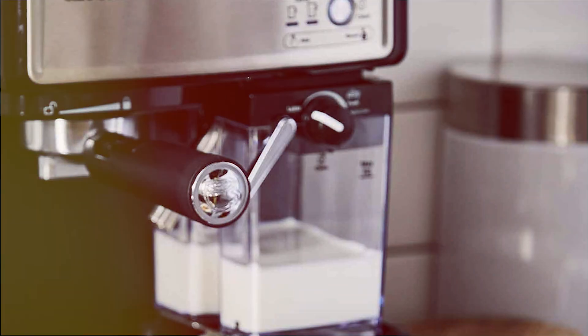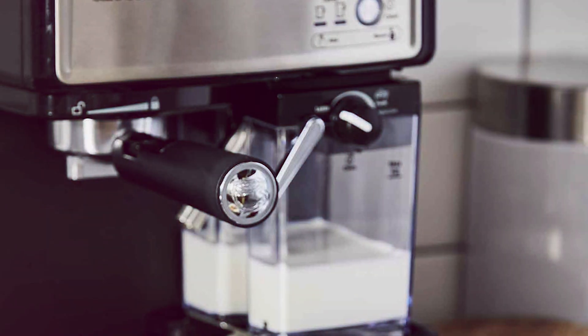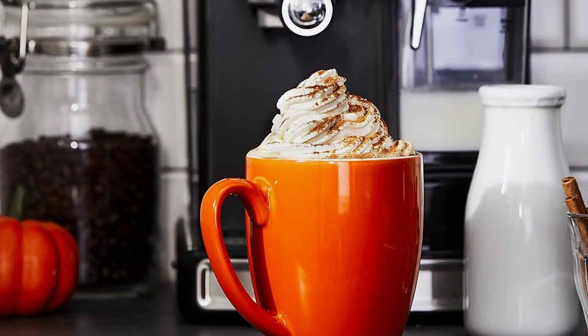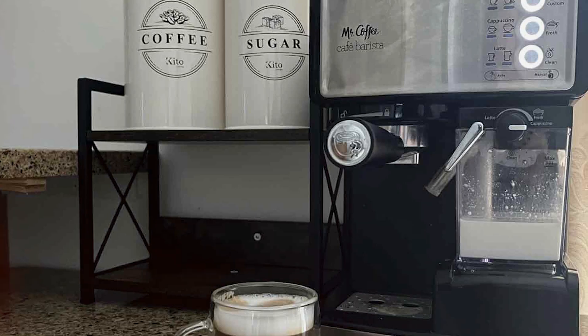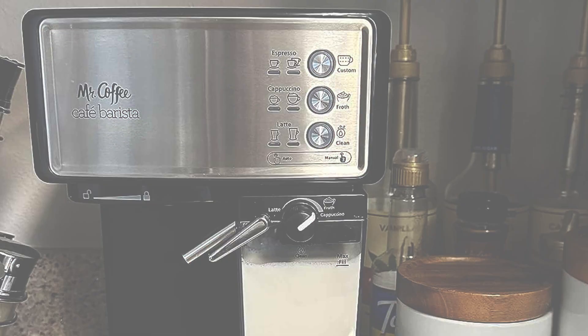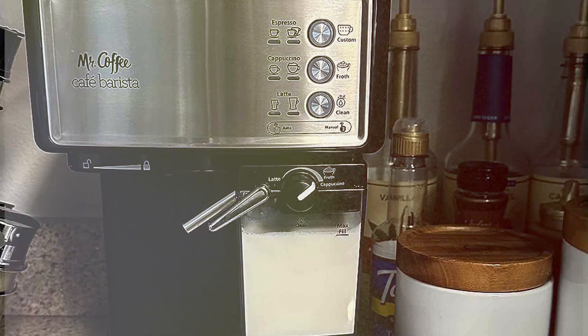Engineered with high-quality materials and built to last, the Mr. Coffee Espresso and Cappuccino Machine promises reliable performance day after day. Its easy-to-clean design and removable water reservoir simplify maintenance, making it a hassle-free addition to your kitchen. Despite its premium features, it remains budget-friendly — say goodbye to expensive coffee shop visits and hello to the convenience of homemade luxury.